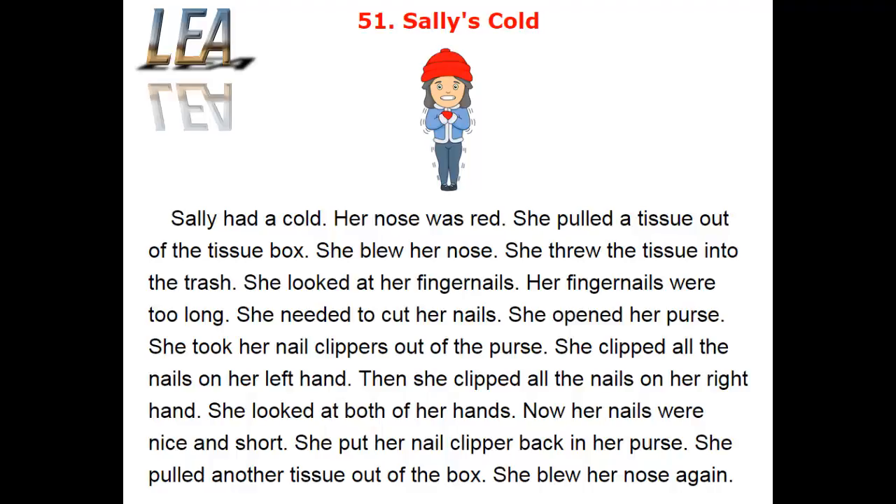She opened her purse. She took her nail clippers out of the purse. She clipped all the nails on her left hand. Then she clipped all the nails on her right hand. She looked at both of her hands. Now her nails were nice and short. She put her nail clipper back in her purse. She pulled another tissue out of the box and blew her nose again.